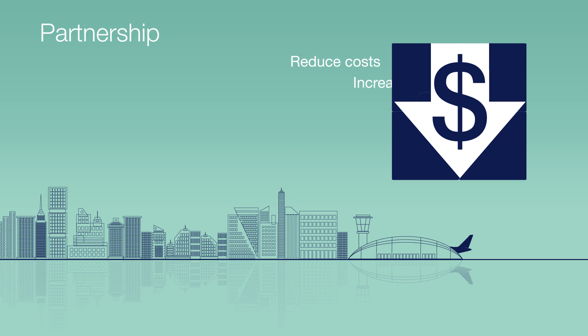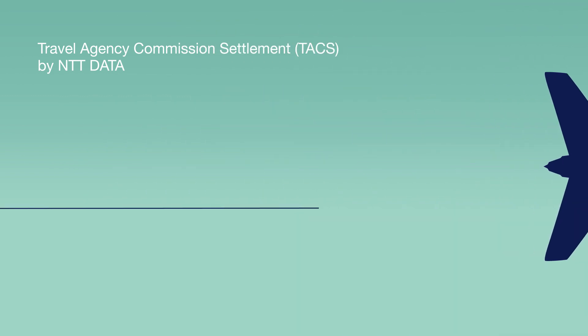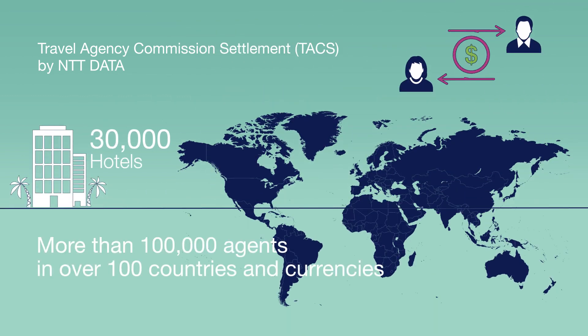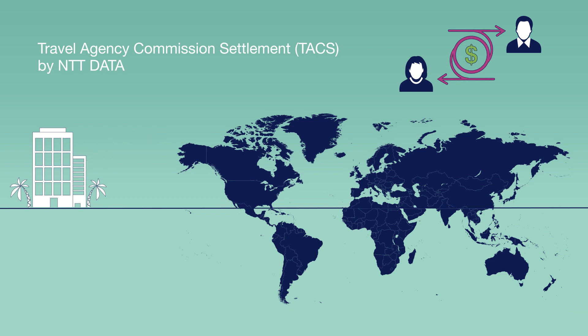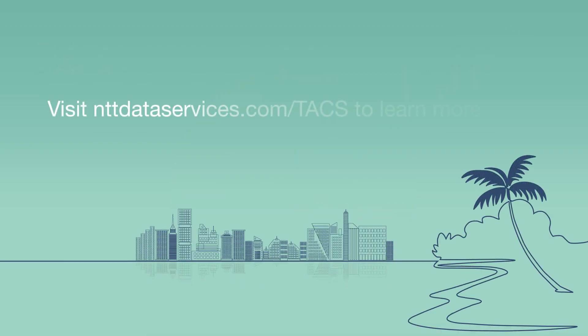They should help you reduce costs and increase efficiencies while offering opportunities to innovate. Travel Agency Commission Settlement, or TACS, from NTT Data pays travel commission to more than 100,000 agents in over 100 countries and currencies. Regain control of your commission payment process and your partner relationships today with TACS. Visit nttdataservices.com/tacs to learn more.